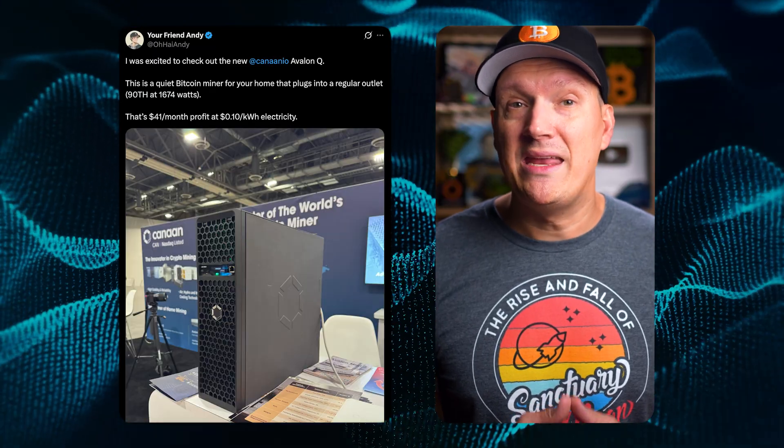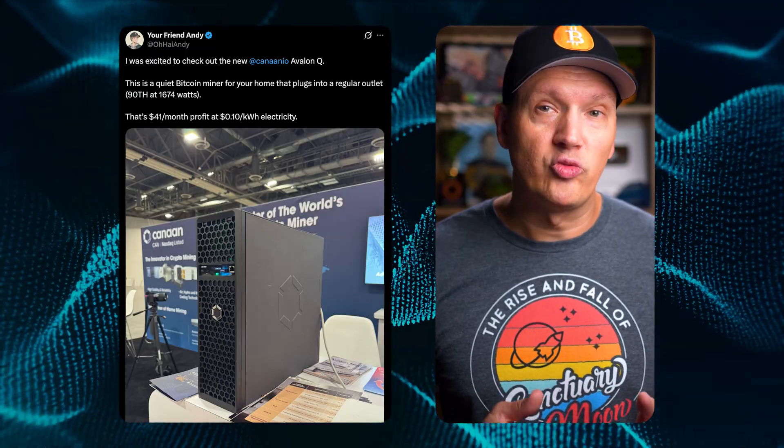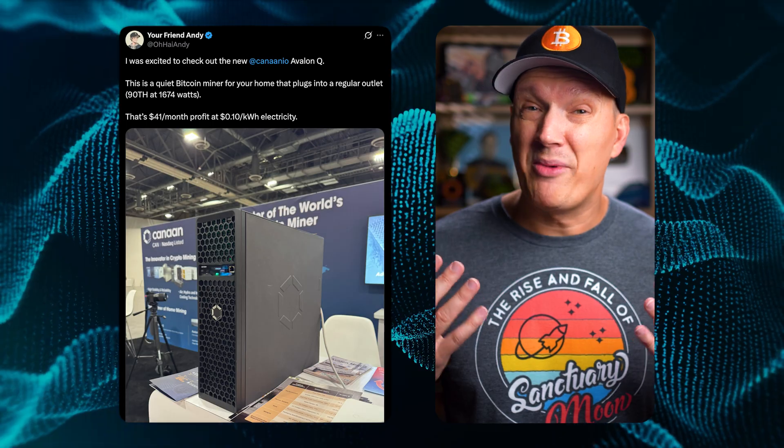I first tweeted about this machine back in May when I saw it at the Mining Disrupt Conference, and I've been excited to get my hands on one ever since. So thank you to Canaan for sending this one over for me to test out.